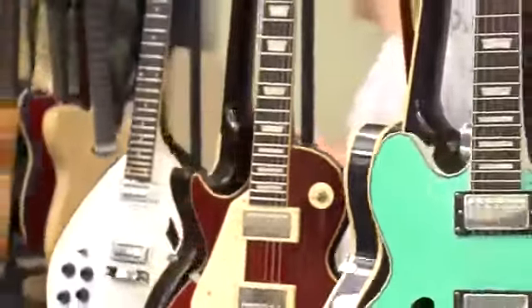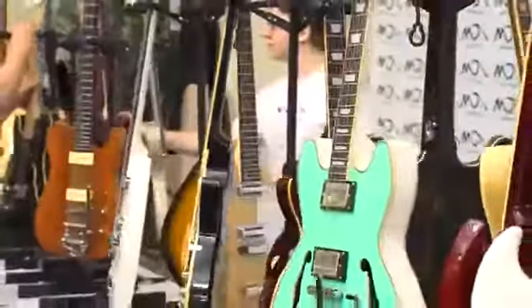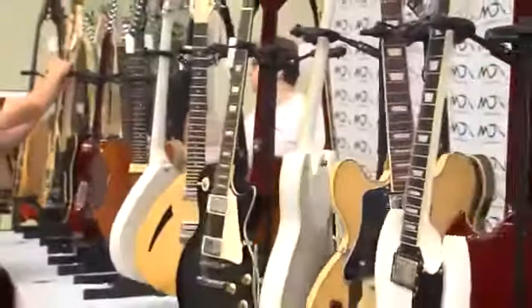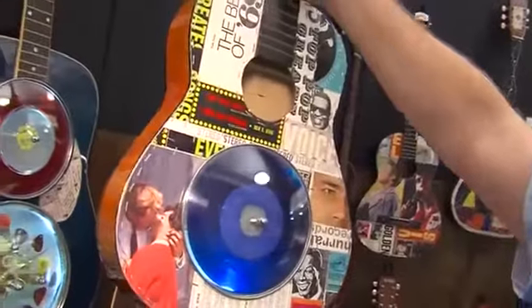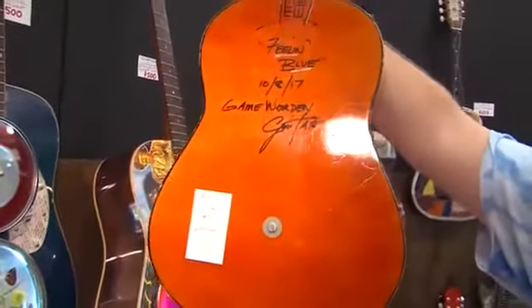The beautiful thing about guitars is they're beautiful works of art whose only purpose is to create another art. I don't know anything else that does that. I could look at a picture of a guitar all day long, but its purpose is to create a whole new art — music. So it's just an amazing thing to me.